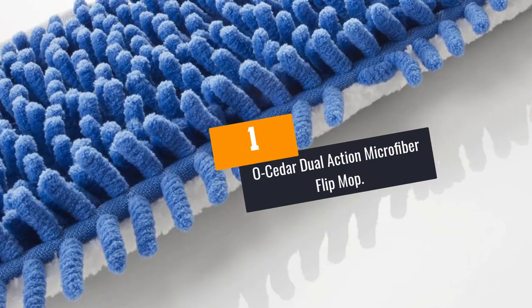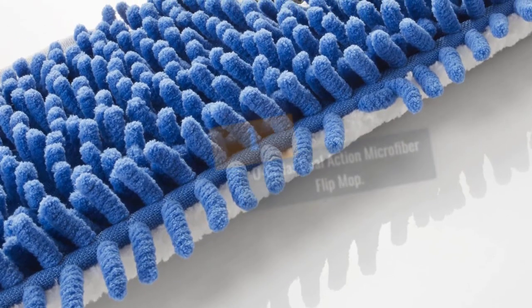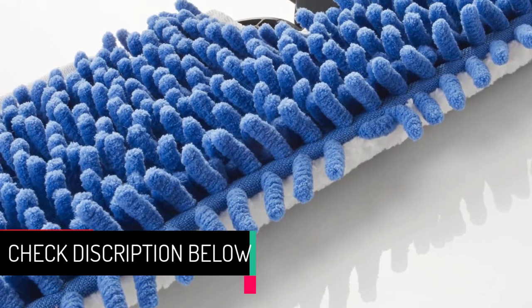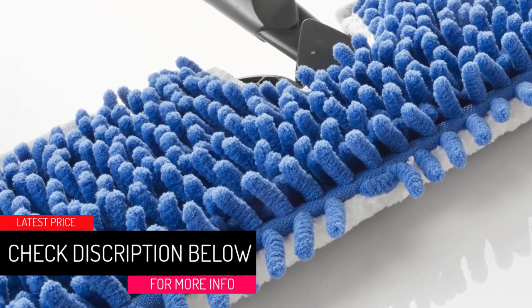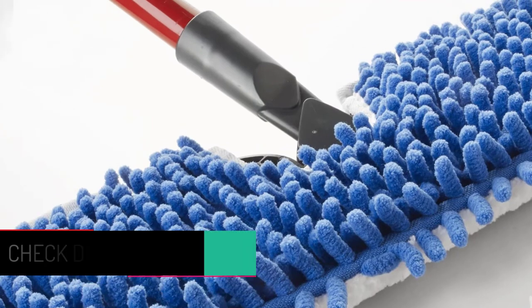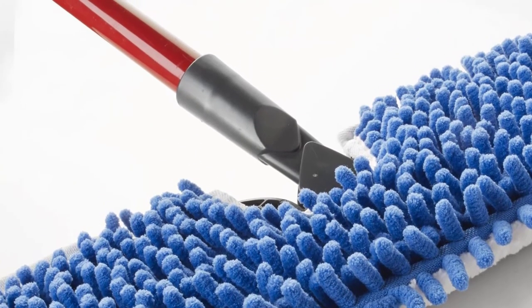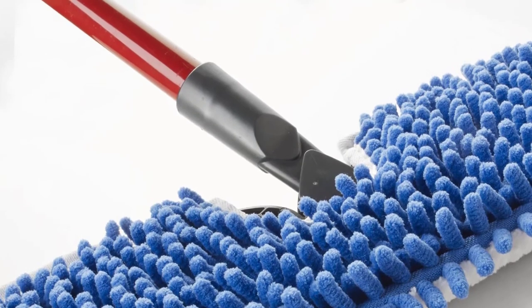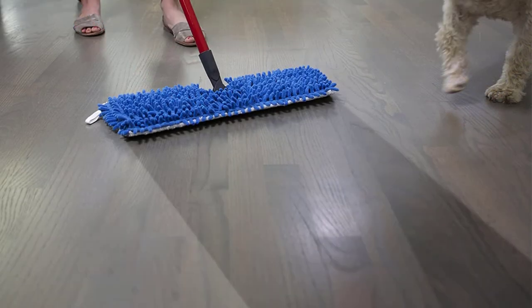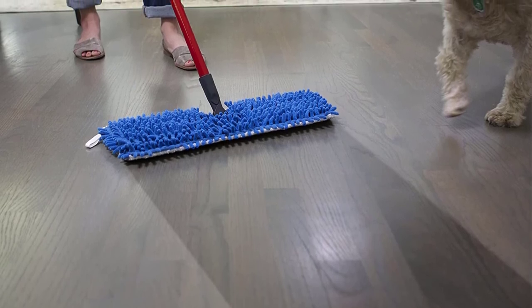At Number 1: the O-Cedar Dual Action Microfiber Flip Mop. Improve the sanitary standards in your house — this will lower dust and pet hair sensitivity among everyone living in your home. This is a possibility only when you purchase the O-Cedar Dual Action Microfiber Mop. Convenient, durable, and multifunction — doesn't this stand worth your consideration when shopping for modern high-tech mops to modify all your cleaning experiences?